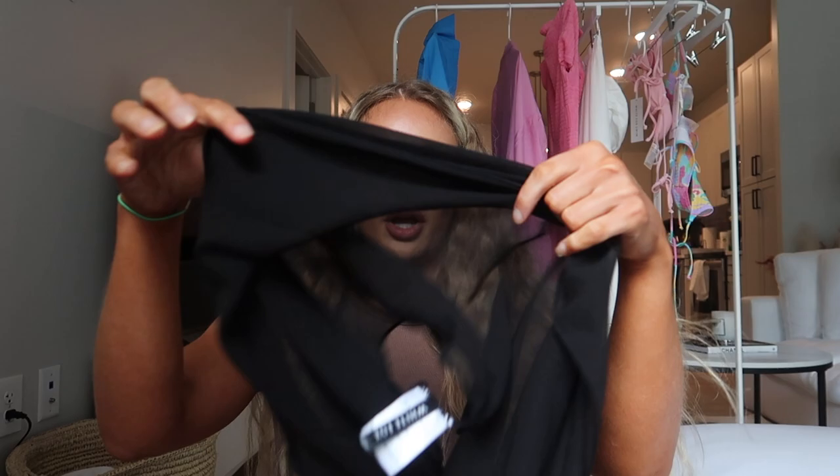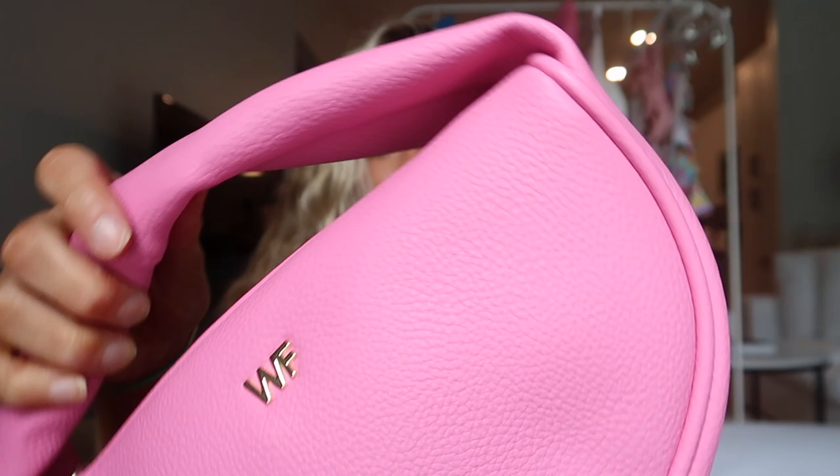For the last few accessories: I got the Island Breeze Sarong in black to wear around my waist at the beach or pool. I also got this cute purse called the Margo Bag in pink — it's got a little White Fox logo and it's faux leather. I love the pink; it's perfect for the beach or a tropical vacation.